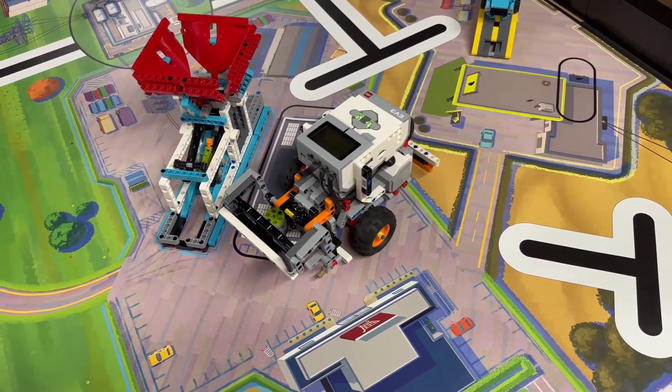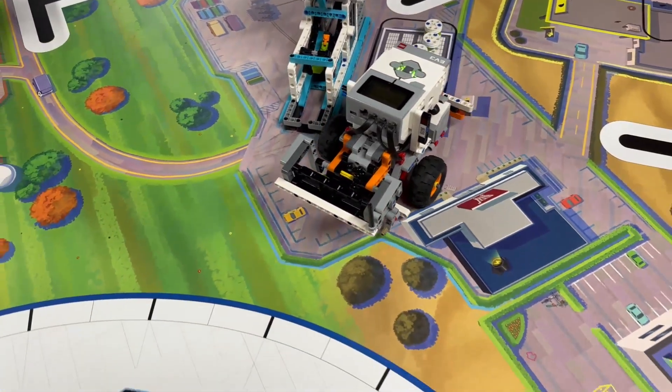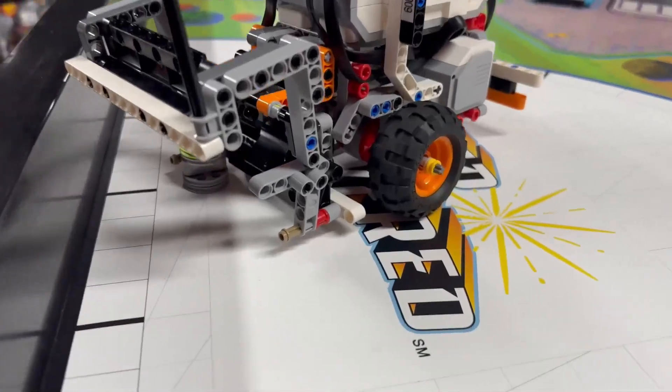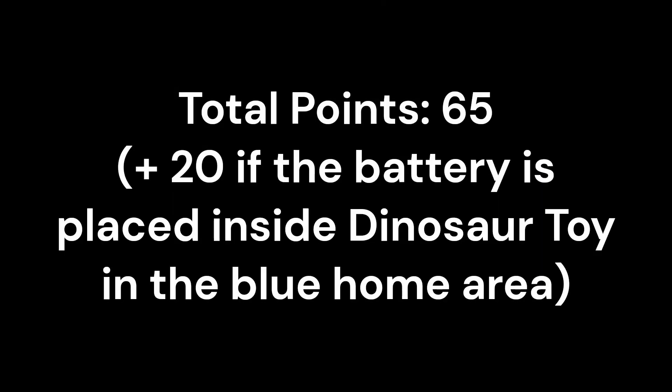The robot then turns a little to the left and pushes the rechargeable battery home with the front bumper. The front attachment stays lifted up in the air. A total of 85 points can be scored with this run, assuming the rechargeable battery is placed inside the dinosaur toy by a team member in the home area.